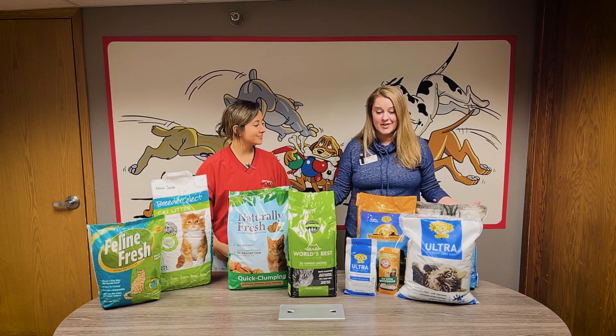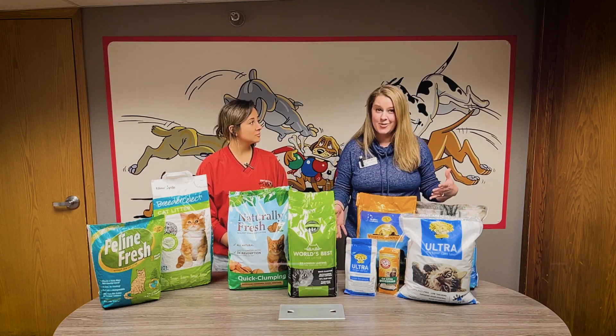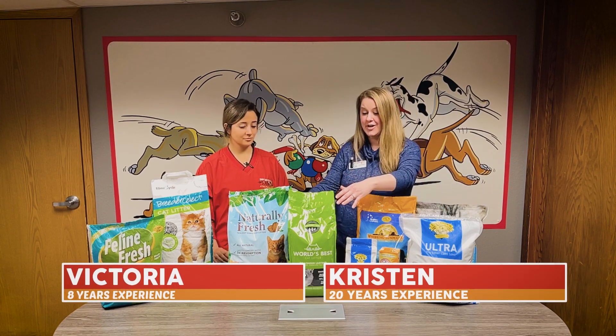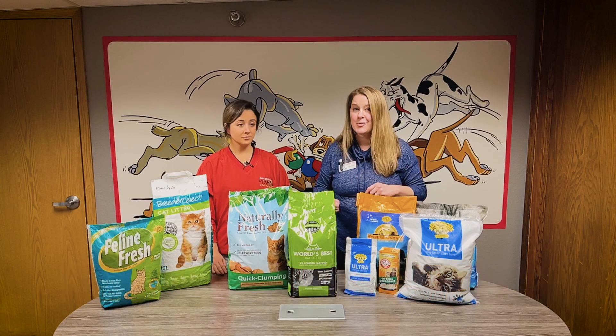There's lots of stuff on our table today that we're going to dive into for your cats at home. We have everything from a clay-based litter to a corn and walnut base to our paper and wood products as well.